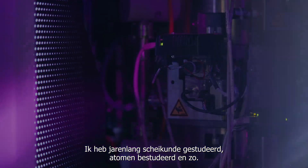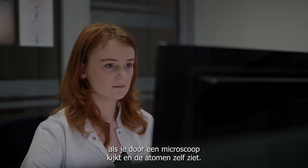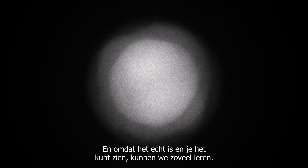I spent years studying chemistry, studying atoms and all of this, but you don't become a true believer until the day you look through your microscope and there are the atoms. They're real. And because it's real and you can see it, there's so much we can learn.